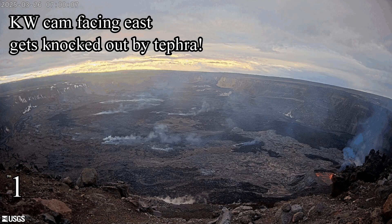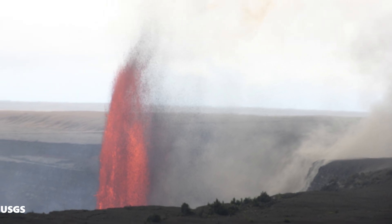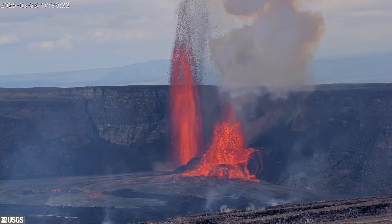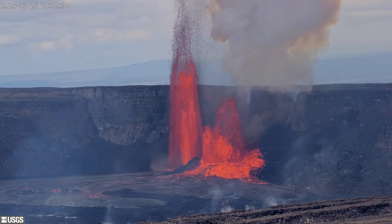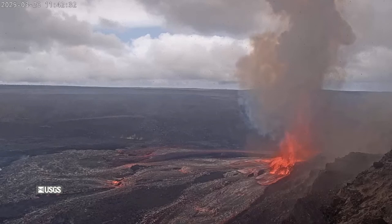Lava covered nearly 90% of the crater floor of Halemaʻumaʻu. This episode, as well as Episode 14, is a departure from previous episodes, with eruptions starting off with nearly a day of constant rise and drain of lava in the vents, followed by intense lava fountains. The high lava fountains of Episode 15 were the highest recorded inside Halemaʻumaʻu Crater to date. Tephra was also seen falling on the V1 cam.